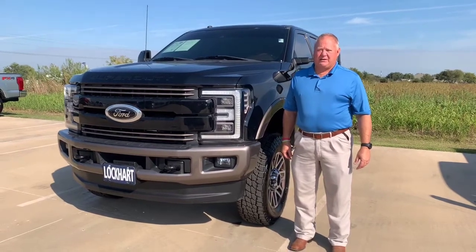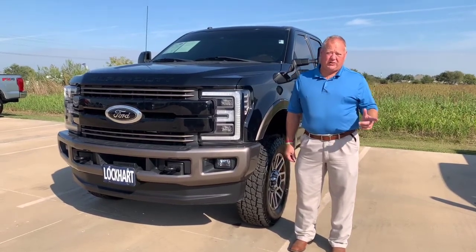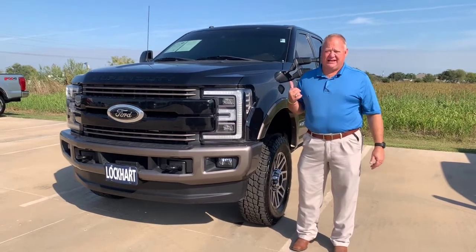Hey everyone, Coach coming at you again from Lockhart Ford. Need a luxury work truck? No further — this is it.